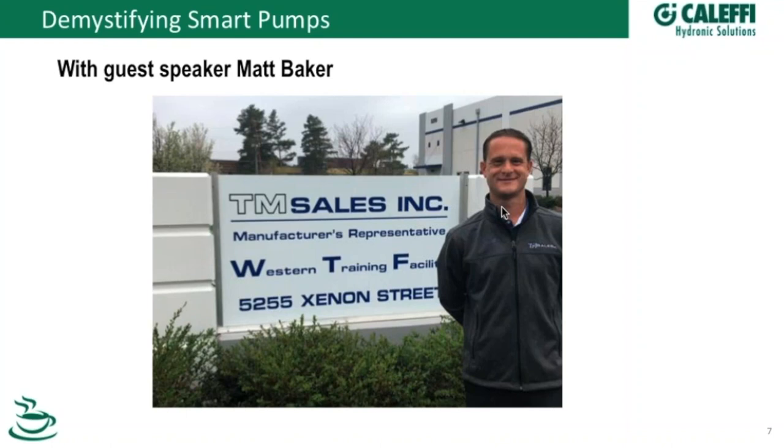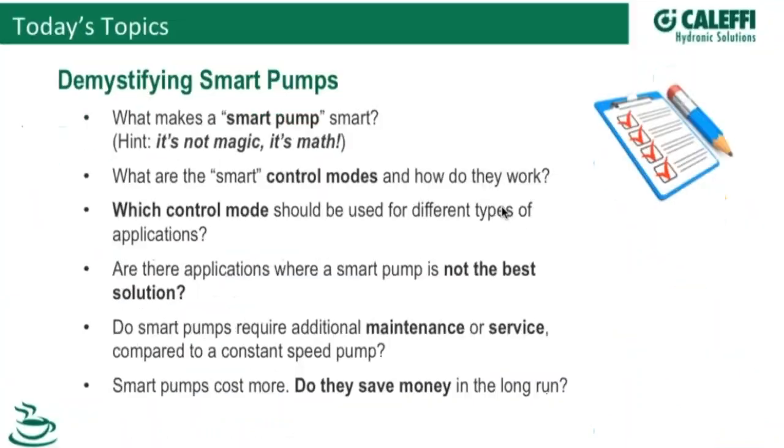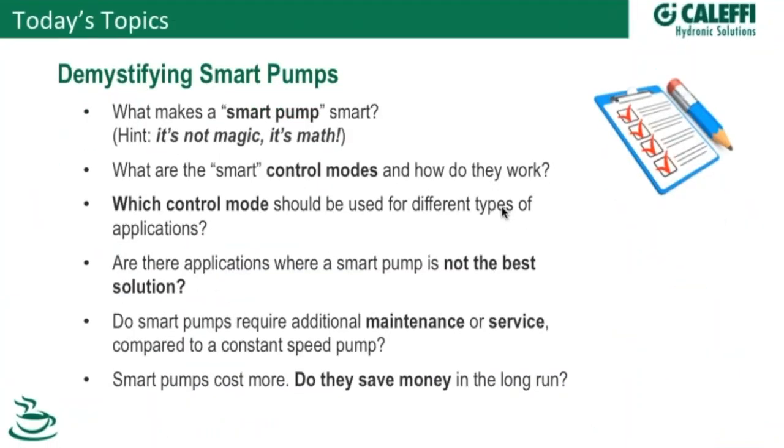Can you hear me? Like the Verizon guy walking around. Thanks for joining us. We've got a live studio audience here — they'll clap and applaud on cue. I want to welcome everybody to the topic of smart pumps. We've been talking about these for quite a few years now, and they're widely being adopted into more and more hydronic systems. Today we're going to go over what makes these smart pumps smart, the different control modes, and how they operate in different types of systems.